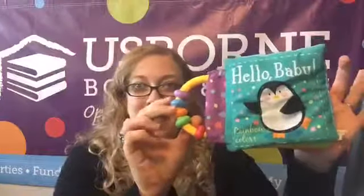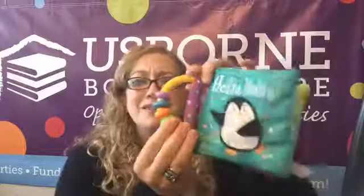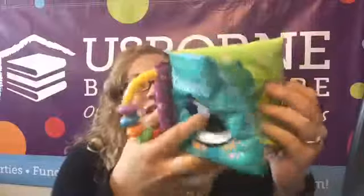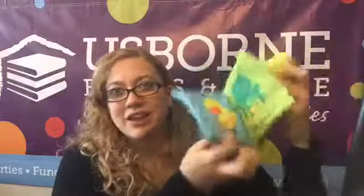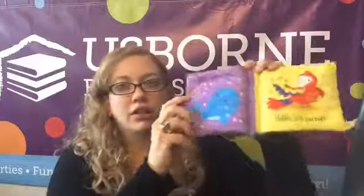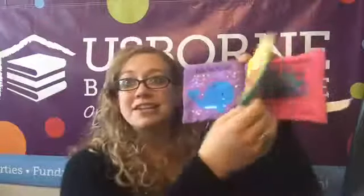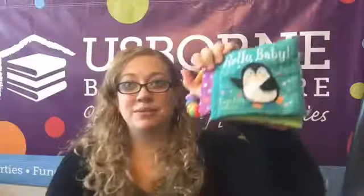Let's start with some of our touchy-feely, squishy books. This is our Hello Baby series — we have a series of four of these books. They are awesome. This one is called Rainbow Colors, by Kane Miller. As you can see, they're vibrant and exciting with all the high contrast that you get. That high contrast is what babies can see when they're first starting to develop in that first year.